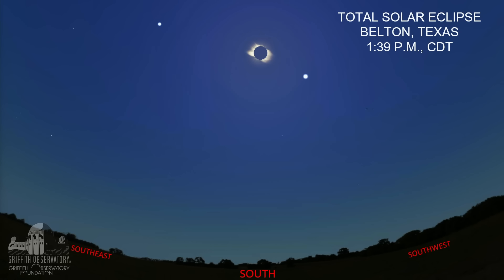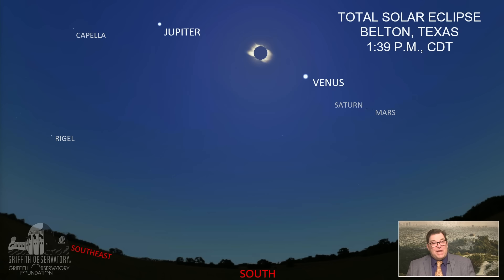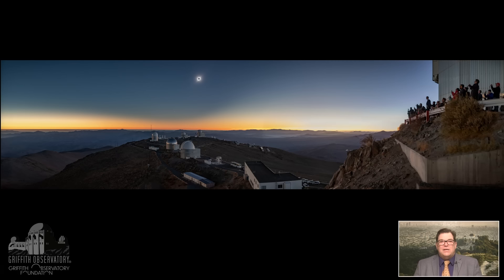During totality we expect to see a couple of bright objects flanking the Sun — that'll happen right about 1:39 PM central daylight time in Belton. Those objects are Venus and Jupiter. If the sky is clear enough, we expect to see Mars, Saturn, and the stars Capella and Rigel. There's even a comet up in the sky, probably too faint to see during the eclipse, but with the right equipment people might be able to photograph it. Another thing to notice during totality is that the horizon will appear sort of bright in all directions — like sunsets appearing around you rather than just to the west. This is a photo from a site in Chile where astronomers were watching from their telescopes.